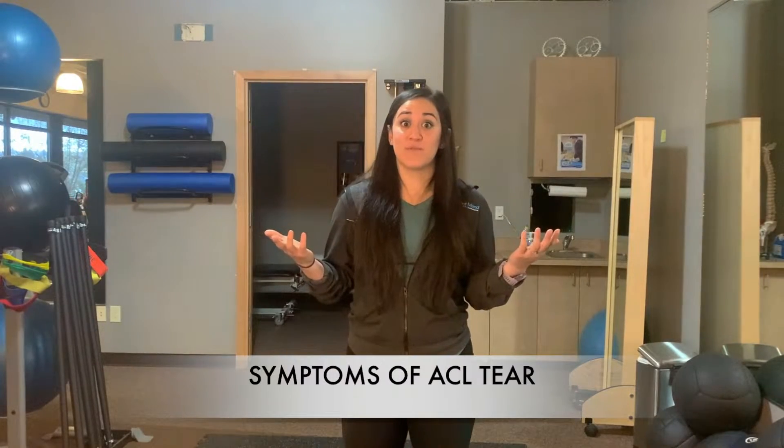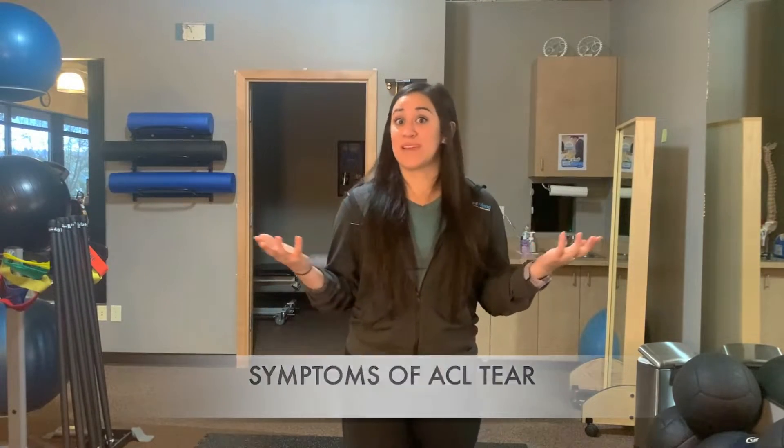Now, what symptoms to look for after you may have injured your ACL. There are three specific things we typically hear from people who injure their ACLs. One: they felt or heard a pop at the time of injury during a cutting activity. Two: they went to stand up immediately and felt unstable, or their knee was buckling from underneath them. Three: swelling happened within the first two to twelve hours after the injury.